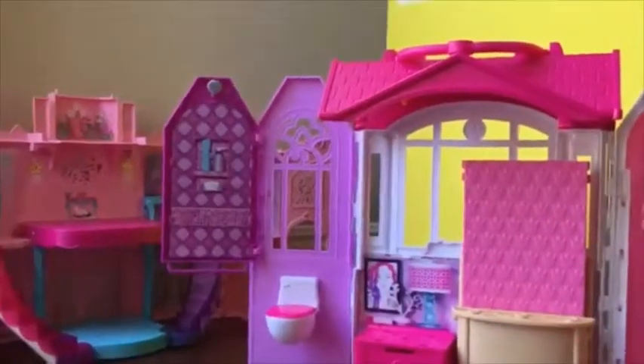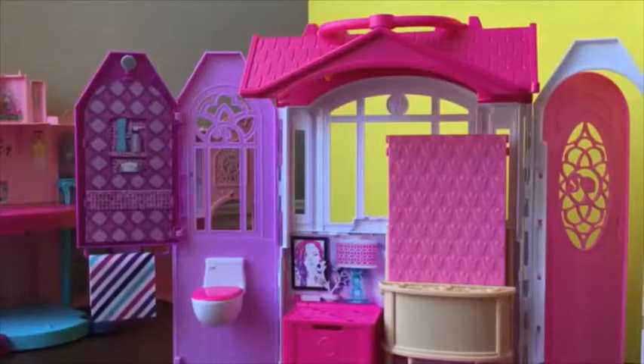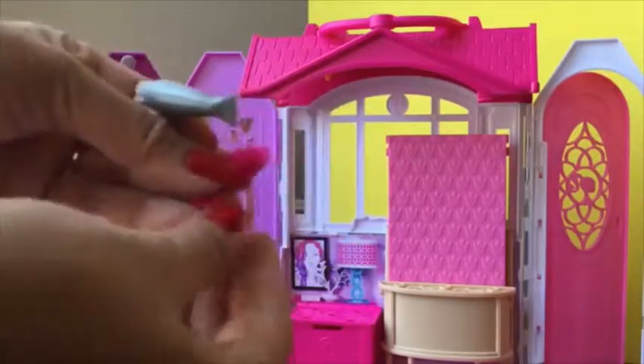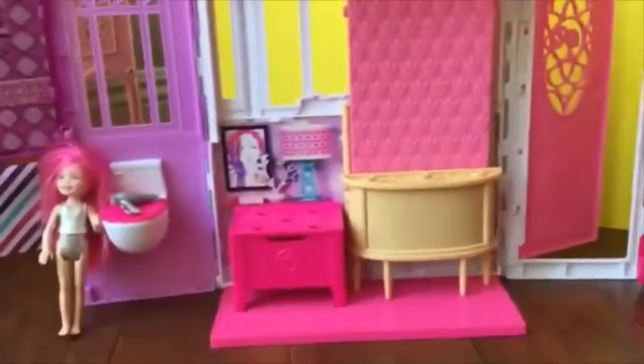All the little details are so cute, and it comes with this little towel that we can hang right there. We're going to put little Chelsea over here with her hair dryer and brush that came with the set — look at how cute these little hair dryer and brush are — and let's put that on top of the toilet.